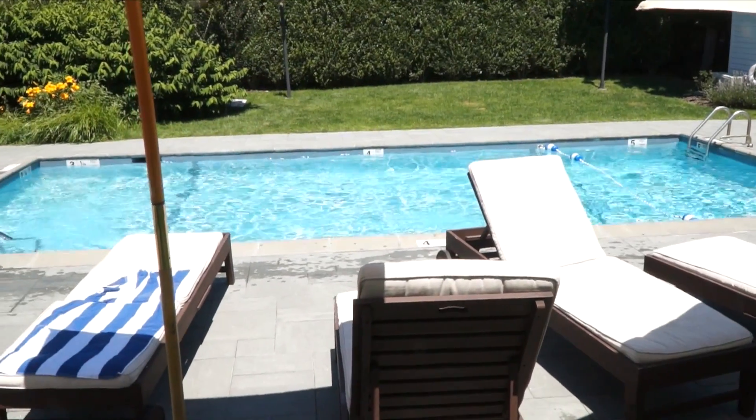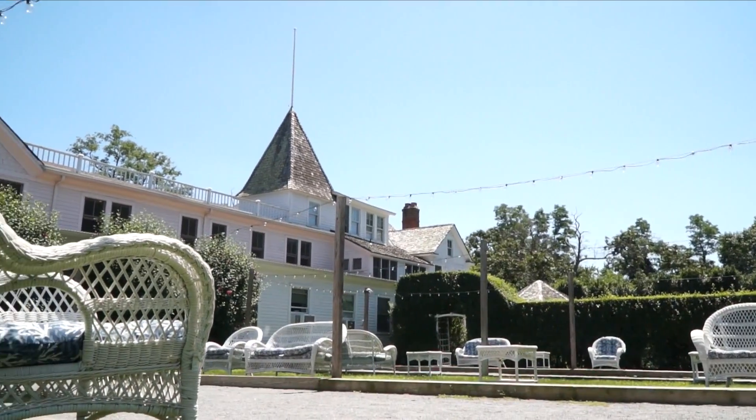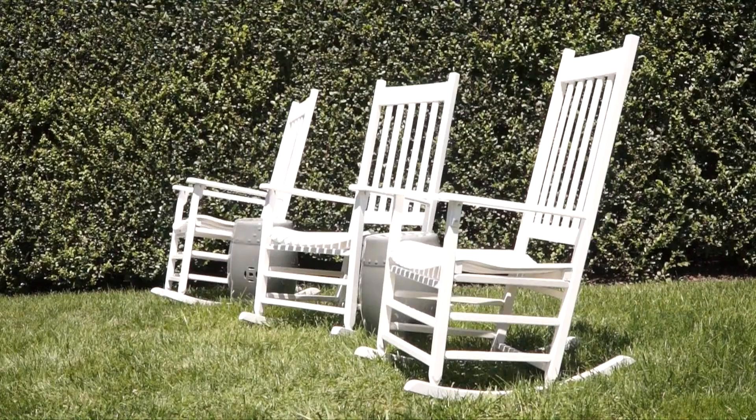You can swim and you saw our ping pong tables and our petanque out in front. So it is family friendly — the kids can play out back which is all fenced in and the parents can sit here in this lovely garden and have a glass of rose and really kind of take it down a notch.